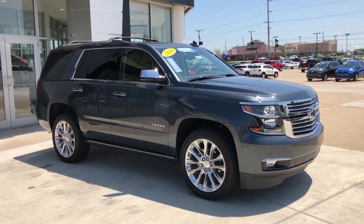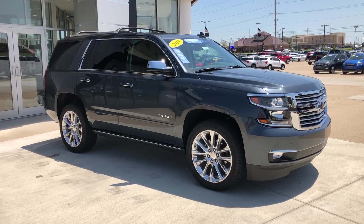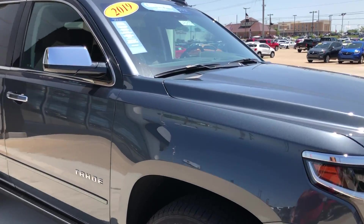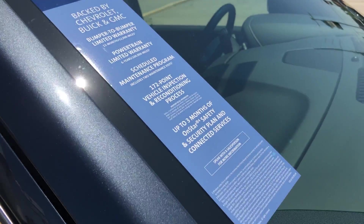Hello and welcome to Yubilar Buick GMC online showroom. Today we're going to have a quick look at this 2019 Chevy Tahoe. This Tahoe is a certified pre-owned vehicle, which means it comes with a long list of extra features, one of which includes a powertrain limited warranty.